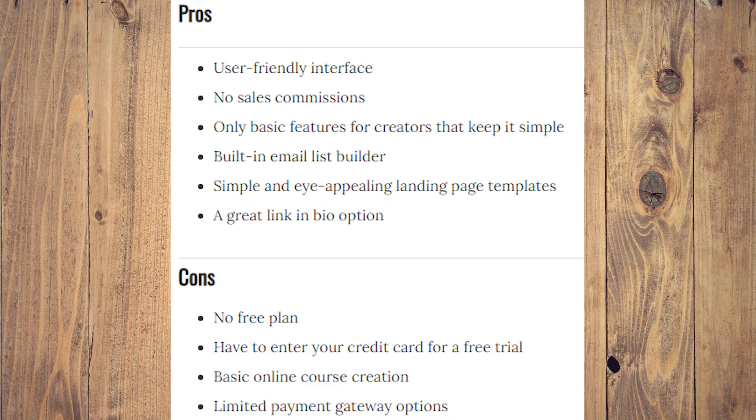The pros of Stanstore are a user-friendly interface, no sales commissions, only basic features for creators that keep it simple, a built-in email list builder, simple and eye-appealing landing page templates, and a great link-in-bio option. The cons however are no free plans, you have to enter your credit card for a free trial, only basic online course creation, and limited payment gateway options.